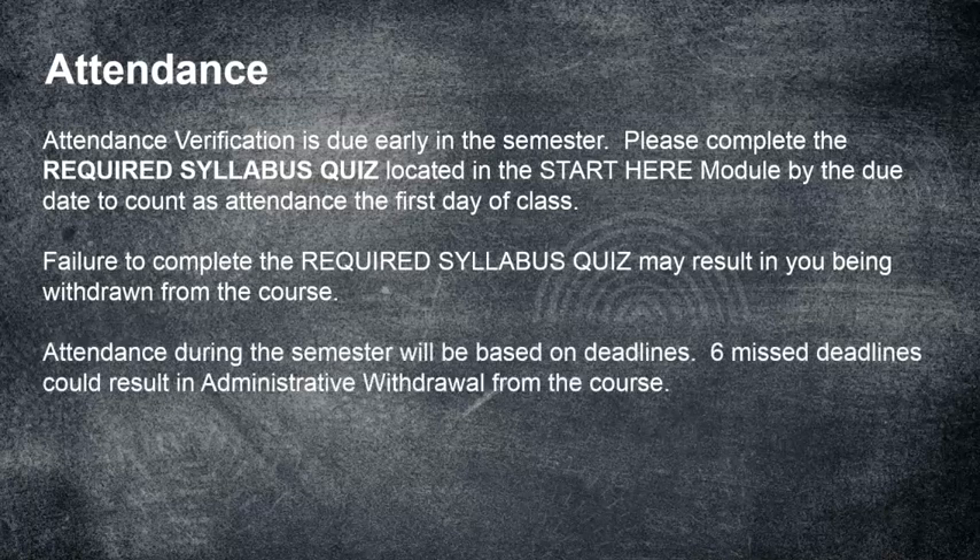Attendance during the semester will be based on deadlines. This is an online class, but attendance counts in every class including online. How do I know if you're not attending? You're not doing your work. If you have six missed deadlines, that could result in administrative withdrawal from the class.